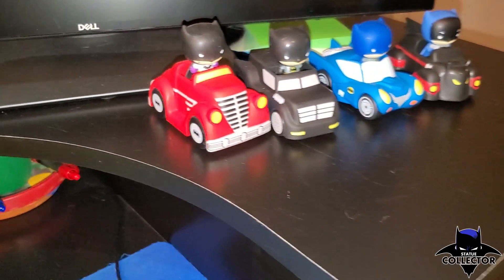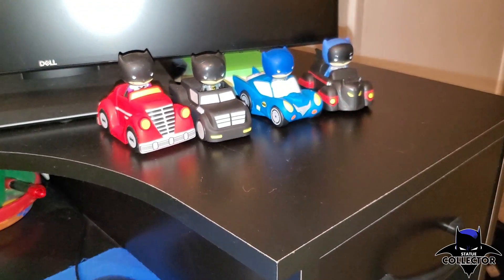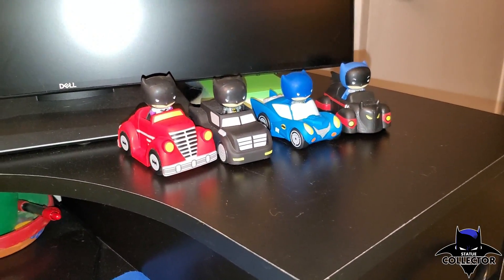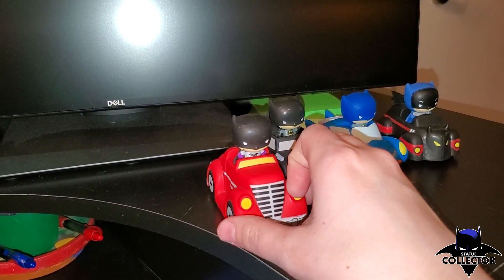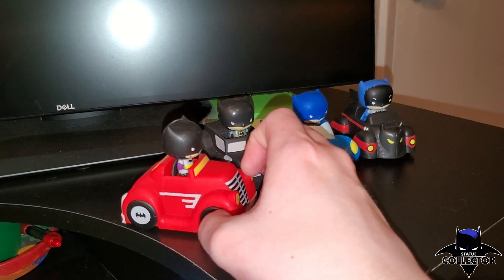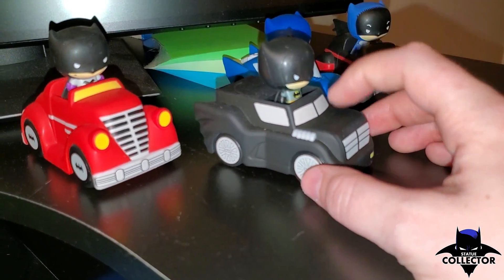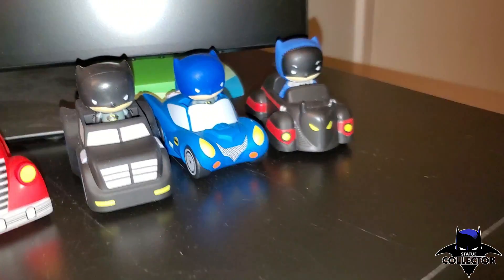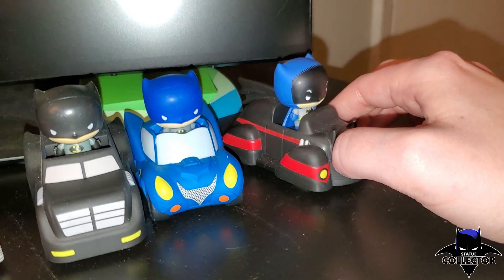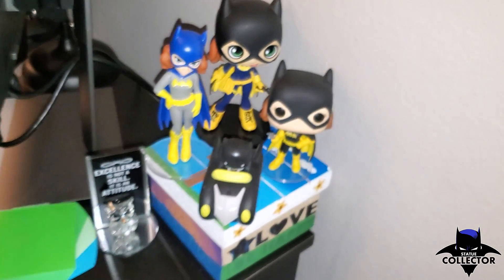Moving on over here I just have a little random Batman piece, and I have these little Batmobiles — I think they're called Mini Gotham, correct me if I'm wrong. These were actually in little mystery boxes I found at ThinkGeek and were on sale for like a dollar a piece. They have all the different Batmobiles and they're really really cute and go perfect with my desk.